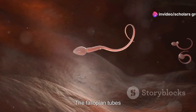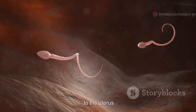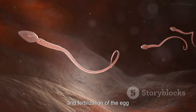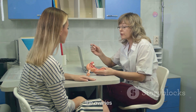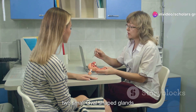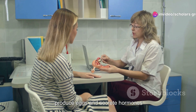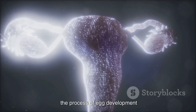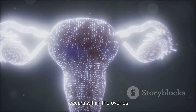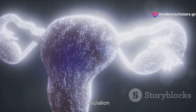The fallopian tubes, two thin tubes, transport eggs from the ovaries to the uterus, and fertilization of the egg by sperm typically occurs here. Lastly, the ovaries, two small oval-shaped glands located on either side of the uterus, produce eggs and secrete hormones such as estrogen and progesterone. Oogenesis, the process of egg development, occurs within the ovaries, and each ovary releases an egg approximately once a month during ovulation.